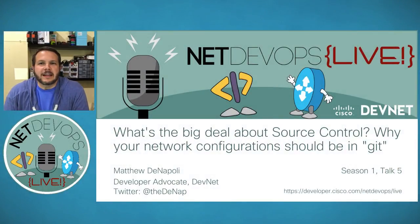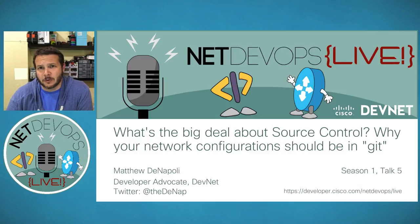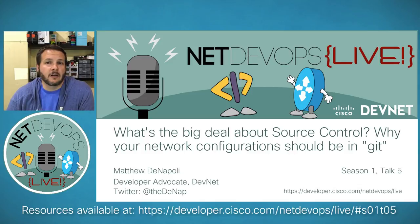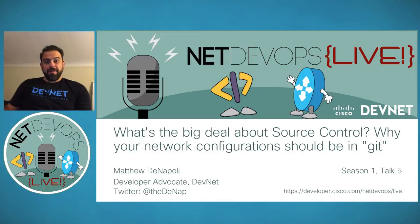We are at the top of the hour — welcome to tonight's episode of Net DevOps Live. Joining us tonight is Matt DeNapoli, and he will be covering 'What's the big deal about source control?' and describing why you should be putting your network configurations into Git. All Q&A will be handled through the Q&A panel, and webinar resources including slides, links, and code samples are already posted for this episode.